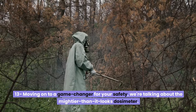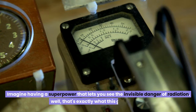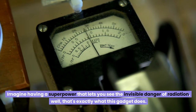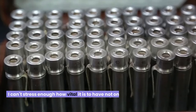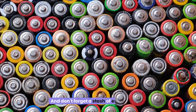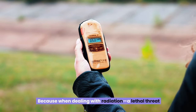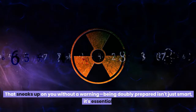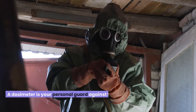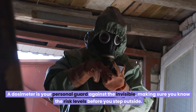Number thirteen: moving on to a game-changer for your safety — the dosimeter. Imagine having a superpower that lets you see the invisible danger of radiation. I can't stress enough how vital it is to have not one, but two of these lifesavers in your fallout shelter, and don't forget a stash of extra batteries. When dealing with radiation — a lethal threat that sneaks up without warning — being doubly prepared isn't just smart, it's essential. A dosimeter is your personal guard against the invisible, making sure you know the risk levels before you step outside.